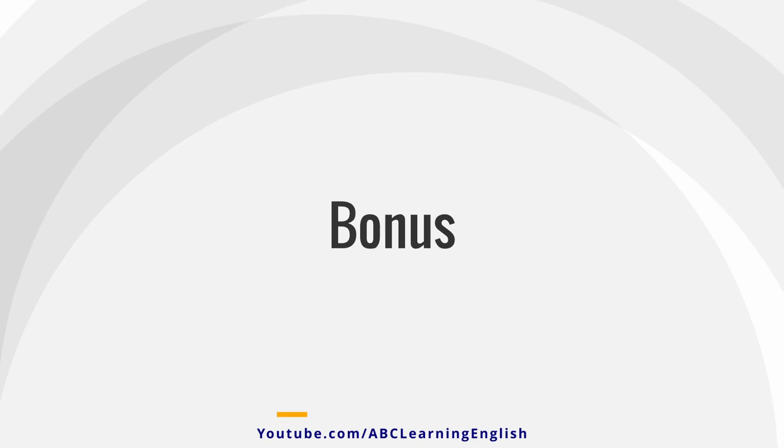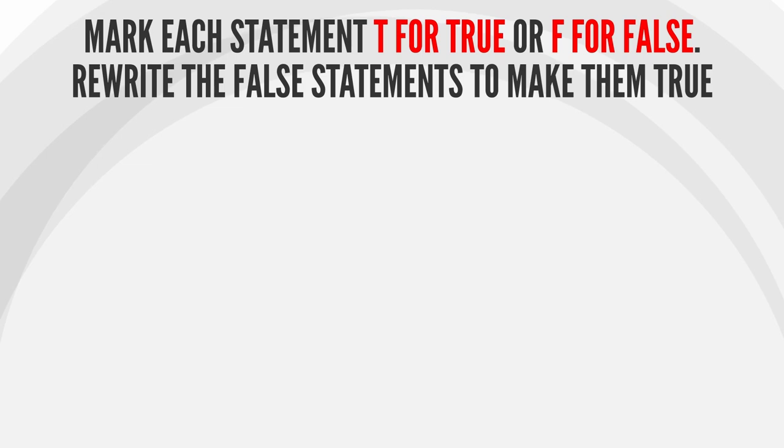Bonus! Mark each statement T for true or F for false, and rewrite the false statements to make them true.